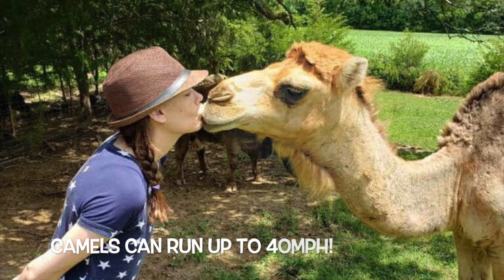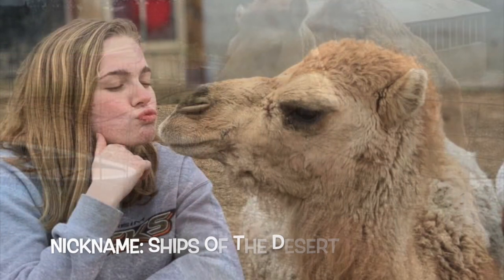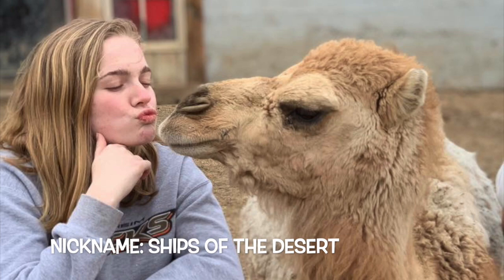Though Leroy never seems to be in a hurry to get anywhere, he can run up to 40 miles per hour. Not only are they fast, but they can carry 375 to 600 pounds. This is how they earned the nickname Ships of the Desert.